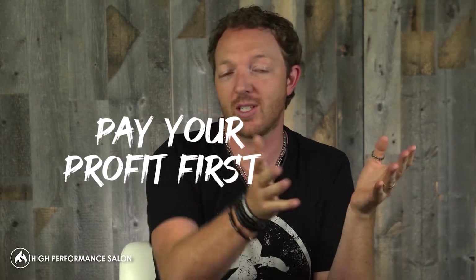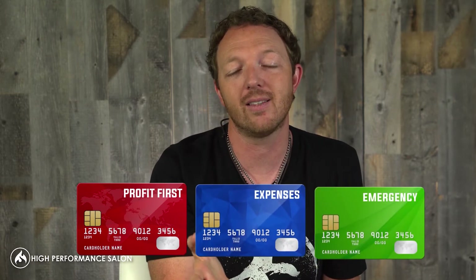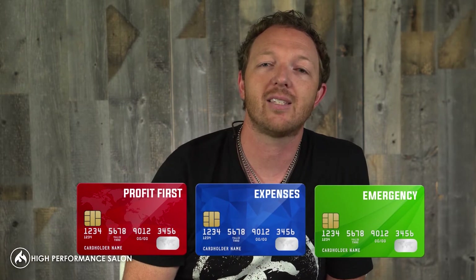The last thing is make sure you pay yourself your profit first — that's right out of the Profit First book. Have an account set up where you transfer money directly into a profit account, and then live on the remaining balance. There's a more sophisticated formula inside the Profit First book that I would highly encourage you to take a look at, but that's a really good way to make sure that you do it.